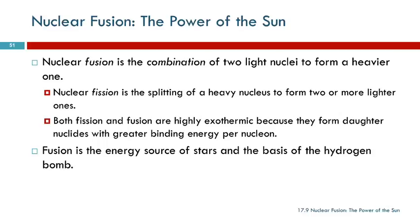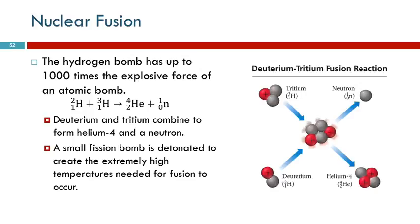Nuclear fusion is the opposite. Instead of breaking an atom, we're combining two into a heavier one. This generates a lot more energy than fission does. This is the source of the energy in the sun — fusion of smaller elements into larger ones. And this is the basis of the hydrogen bomb, which is much more destructive than an atomic bomb.